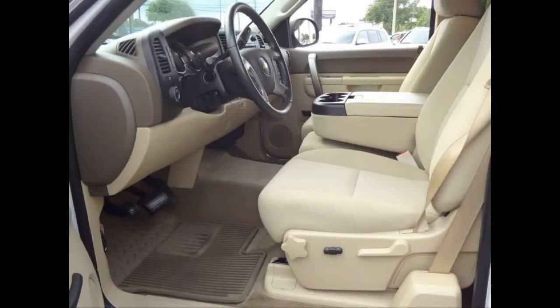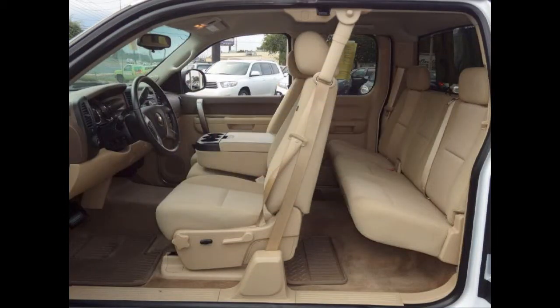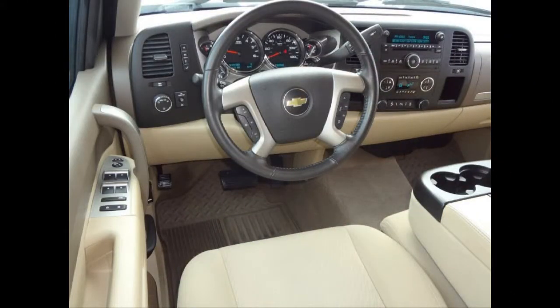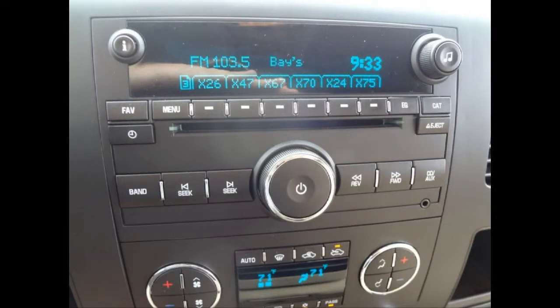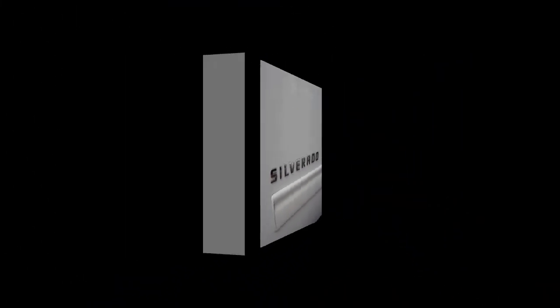Some of the features are an AM FM CD MP3 stereo and a 4-speaker sound system, steering wheel cruise control, daytime running lights, dual halogen composite headlights, power heated exterior mirrors, 4-wheel anti-lock brakes, tire pressure monitoring system and much more.